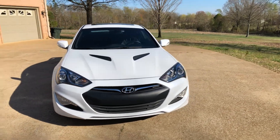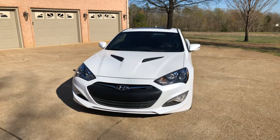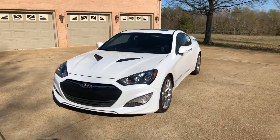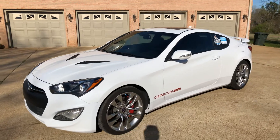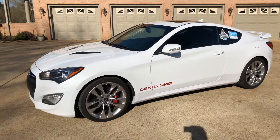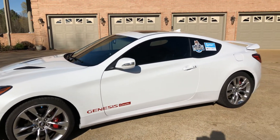Welcome to Sunset Motors, my name is Frank Gerard. We're located in West Tennessee. Hope everyone is staying safe — wash your hands and keep your distance. But anyway, here we go — we've got a 2016 Hyundai Genesis.